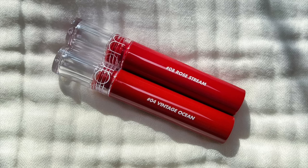I have more Romand favorites — these are the Glasting Water Tints. I wish they had as many shades as the Juicy Lasting Tints because these are really cool — they have two layers, with a super glass-like sheen on top and a beautiful stain underneath. I have two shades so far: Vintage Ocean and my favorite Rose Stream, which is a gorgeous red. You have to experience this lip product to know what I mean — there's two layers, almost a two-in-one step, like a lipstick and gloss in one. These ones stain a lot better than the Juicy Lasting Tints in my opinion — they're quicker stainers and the stain lasts a lot longer. I just love the shades in the Juicy Lasting Tints so much. These are definitely more brick and red toned, whereas the Juicy Lasting Tints come in a wider variety of shades.